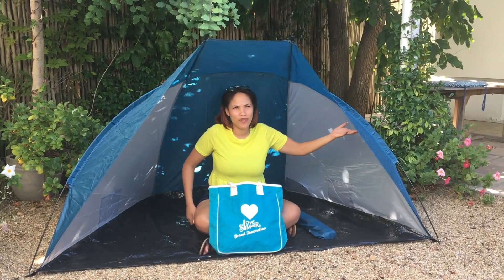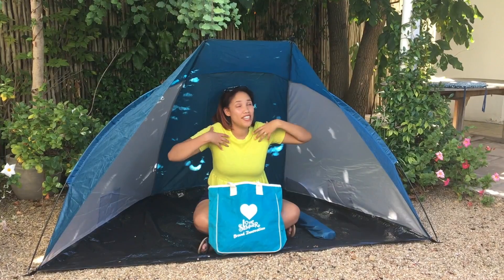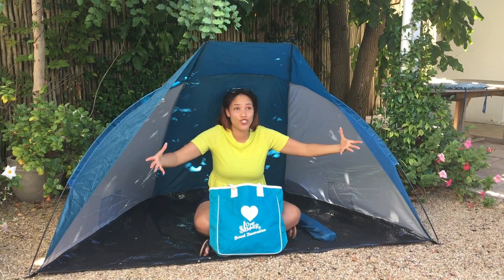First of all, I think a client should order a beautiful sun shelter because it gives a brand beautiful exposure and it also shows that a brand cares.